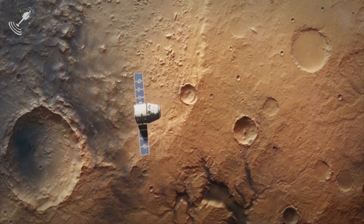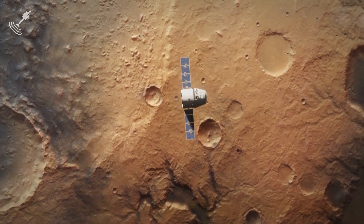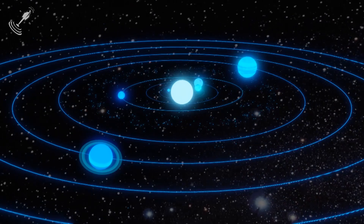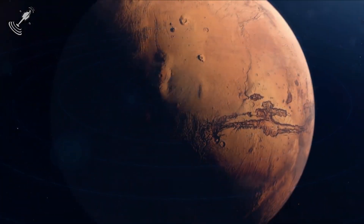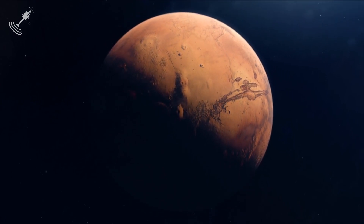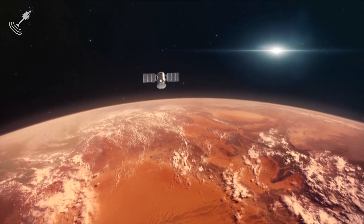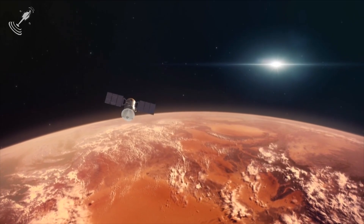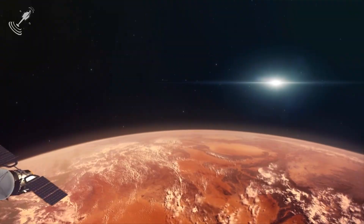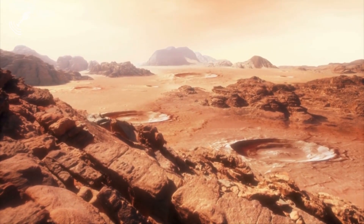In recent years, mankind has been obsessed with looking for evidence of life outside our planet. This has led to the exploration of other planetary bodies within our solar system, and in recent years, the planet Mars has really held the attention of mankind amidst this search. The European Space Agency's Mars Express Orbiter is one such machine used to run research and data collection on the red planet, and is also responsible for the images in question.